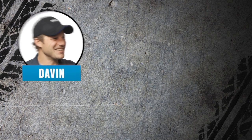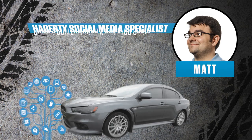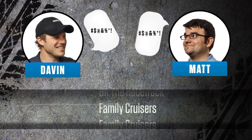Meet David. When given the choice, he almost always prefers the older car. This is Matt. He believes cars don't have to be old to be great. Each episode, we give them a category, they pick their favorites, and you decide who's right.